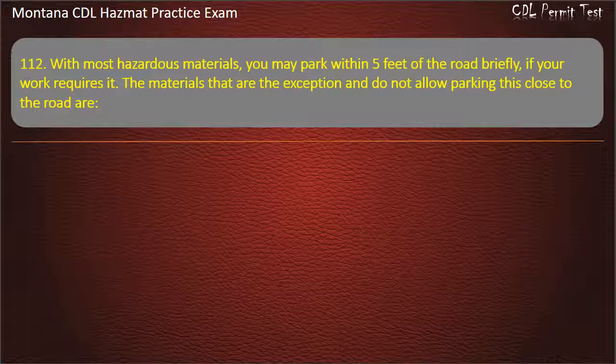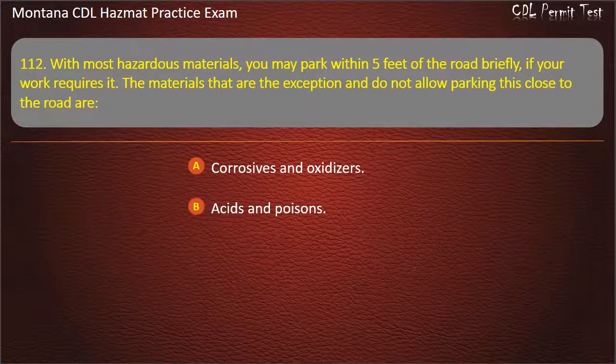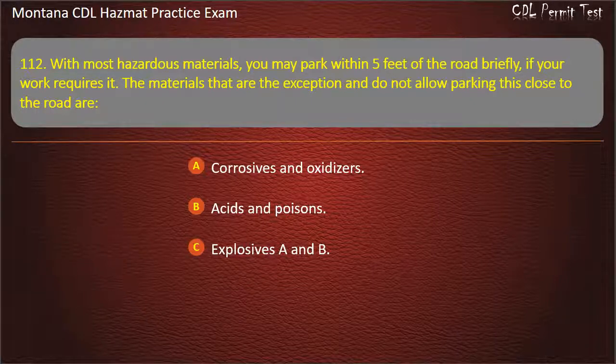Question 112. With most hazardous materials, you may park within 5 feet of the road briefly, if your work requires it. The materials that are the exception and do not allow parking this close to the road are: corrosives and oxidizers; acids and poisons; or Explosives A and B. Answer: Explosives A and B.